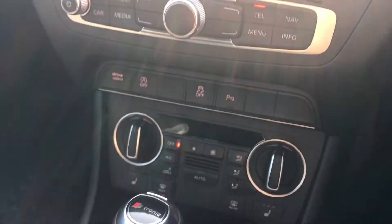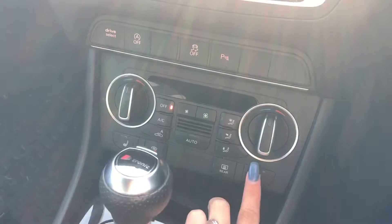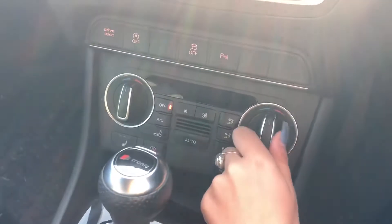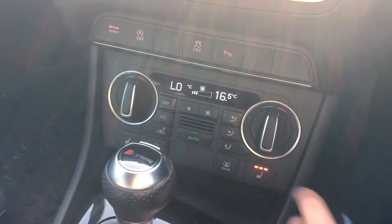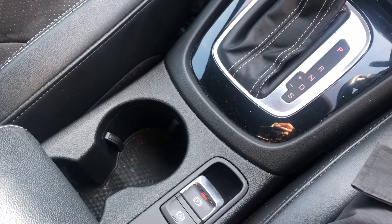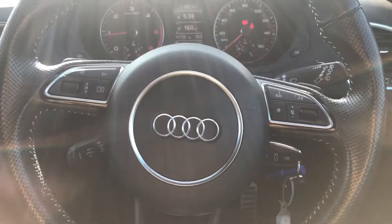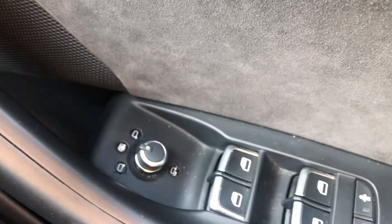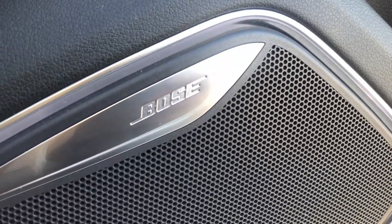We have Audi multimedia followed by air conditioning. We also have heated seats. This is dual air conditioning. The S-tronic gearbox and electromechanical parking brake. We have the cockpit controlled by Audi's multifunctional steering wheel which is flat bottomed. Automatic lights as well as the electrically folding and heated rear view mirror control. Bose sound system.